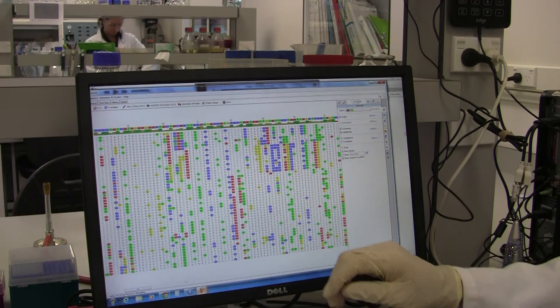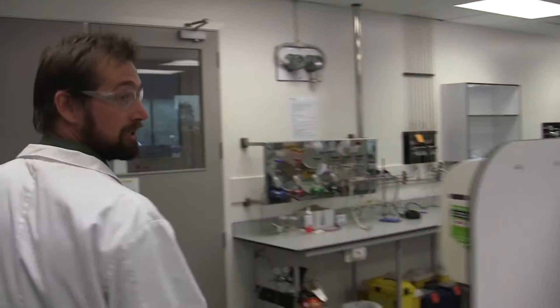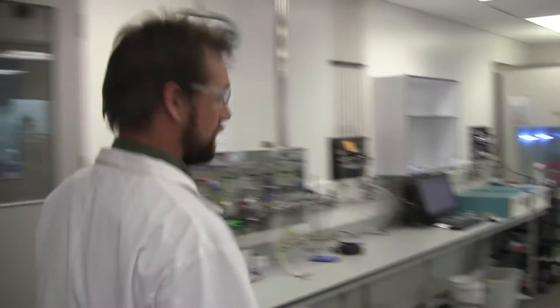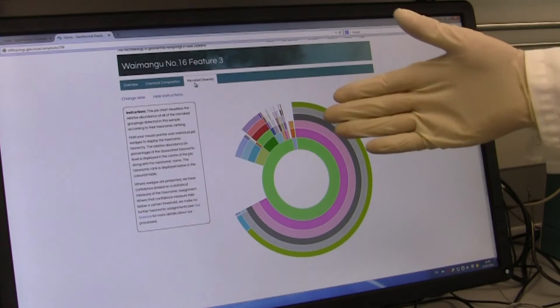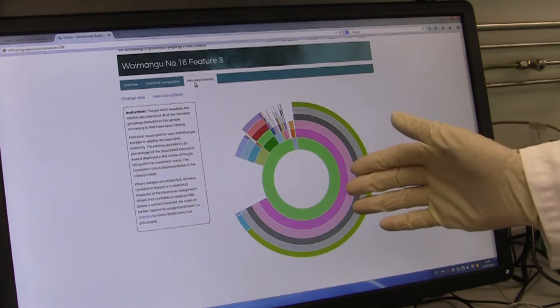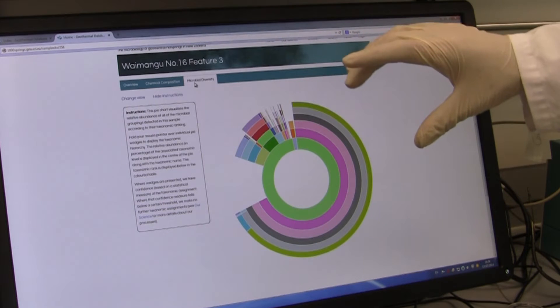This is an image of what we get from that readout. We take those DNA sequences and we can represent them in a different way. What we have here is a pie chart that shows the microbial species that inhabit this hot spring.